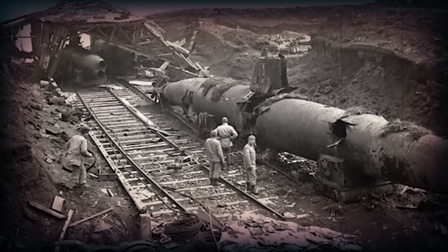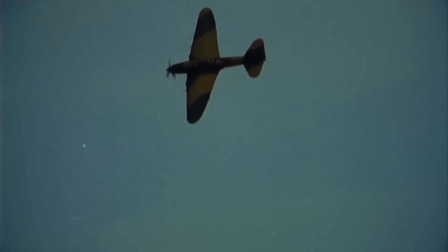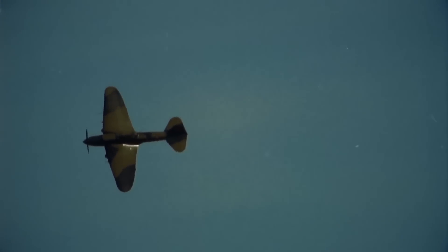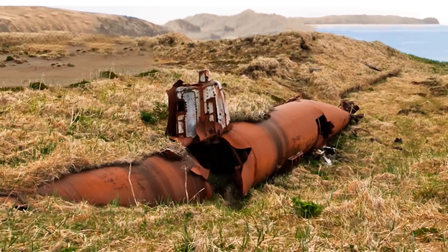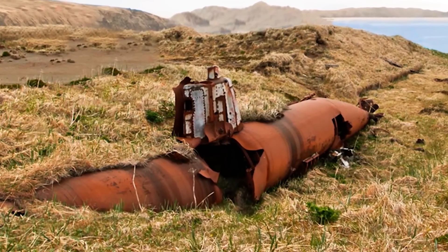The Japanese spent 14 months at Kiska, where as many as 7,200 soldiers were stationed. The American and Canadian militaries reclaimed Kiska in August 1943 as part of a joint mission called Operation Cottage. They expected the Japanese to resist, but they fled before the Allied forces even arrived. The submarine is one of the few reminders of their presence that remains today, but it will eventually rust away completely.